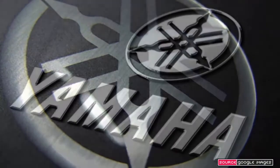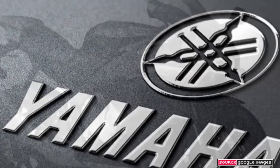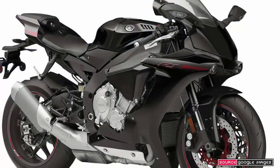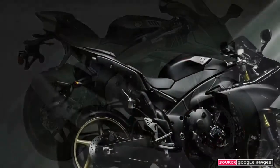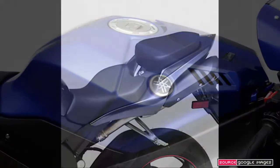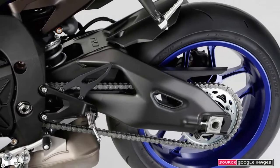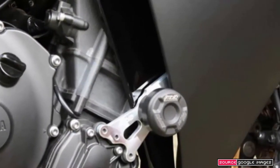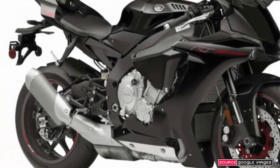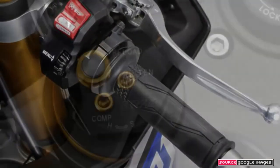The R1 is exhilaratingly, sometimes breathtakingly fast, combining ferocious acceleration with very refined throttle response, even in the most aggressive of its four engine modes. Peak power arrives at 13,500 rpm and the engine is impressively flexible, pulling sweetly enough at low revs to suggest that the bike will be perfectly happy at modest road speeds. And on either road or track, its electronics package matches, if not exceeds, the best rival systems, allowing expert and less experienced riders alike to approach their and the bike's limits with an outstanding level of safety.